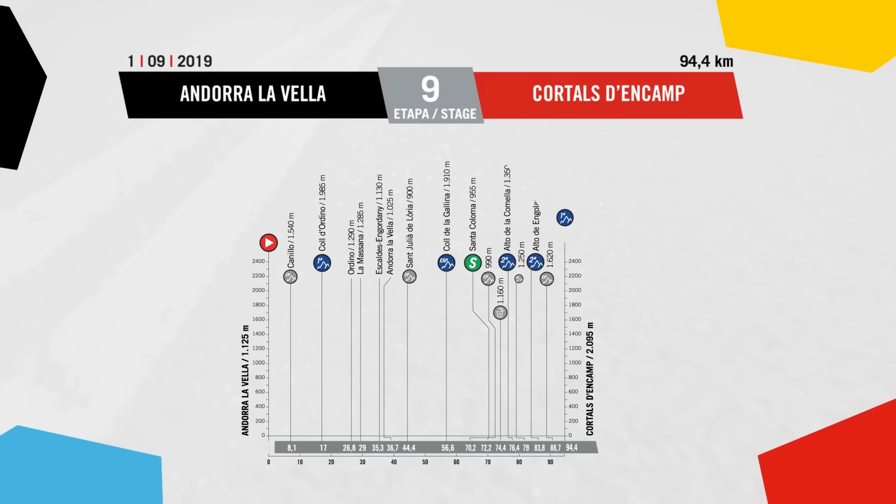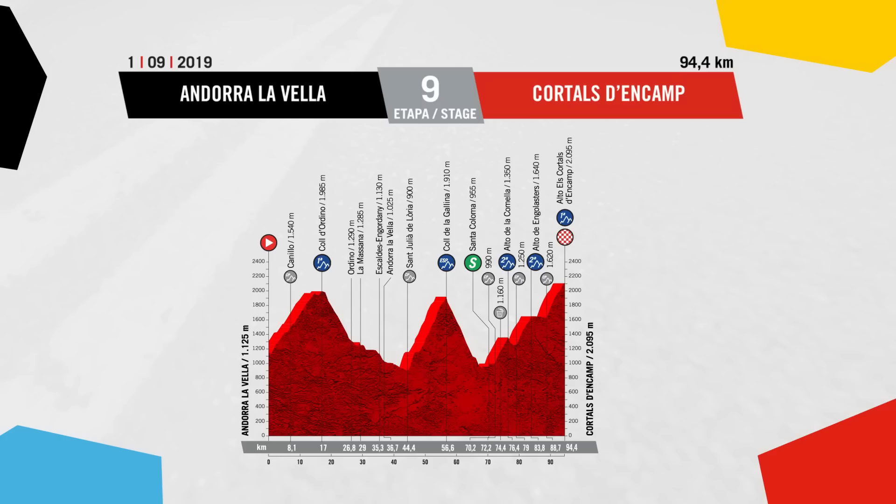Stage eight we think is another one for the sprinters to shine. Stage nine is the last one before the first rest day - only 94.4 kilometres long, but it starts on a Cat 1 climb and is brutal throughout. We've got the Especial climb of the Col de Gallina right in the middle, before what's almost like a staircase of Cat 2 climbs with no real descent in between, climbing up to around 2,095 metres right up to that summit finish.